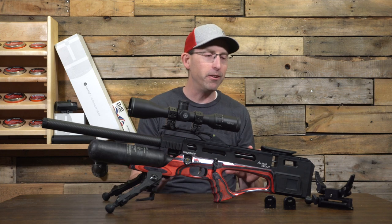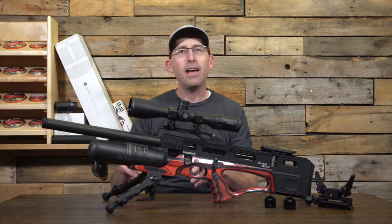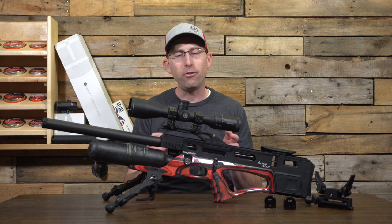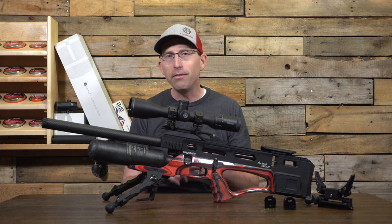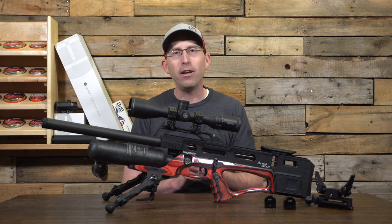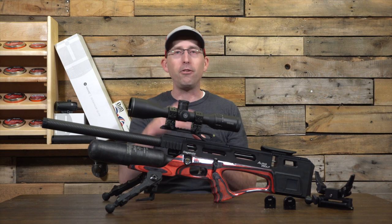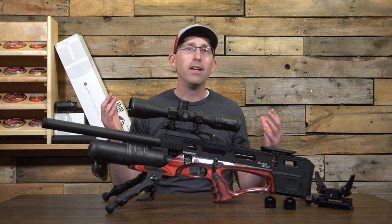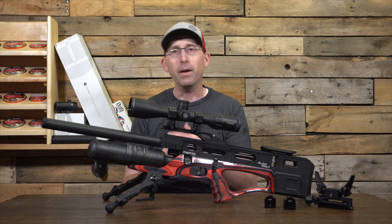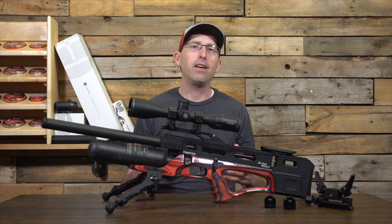We'll dig into this air gun further in a little bit. If you're appreciating this content, hit subscribe, hit the bell, leave a comment, and give this a thumbs up. It's because of you guys supporting me at home by doing those things that I get the opportunity to share these things with the world — so thank you.